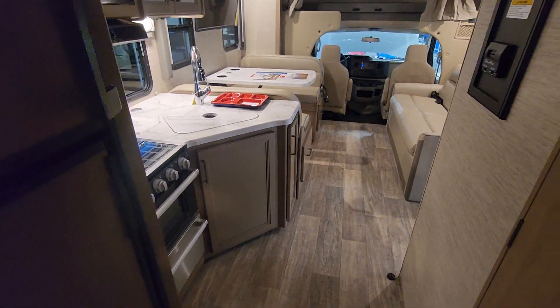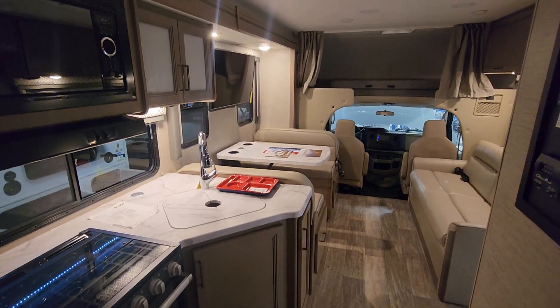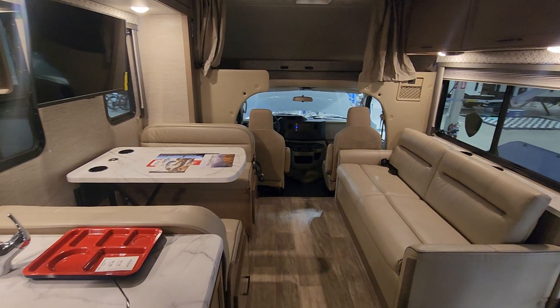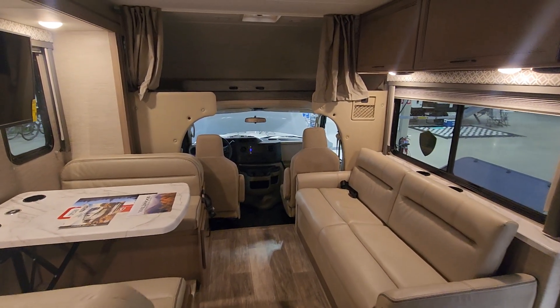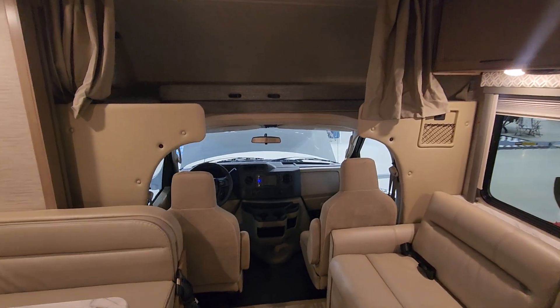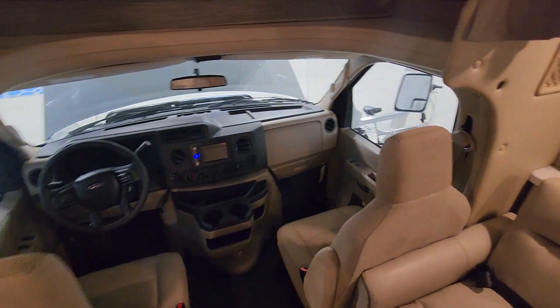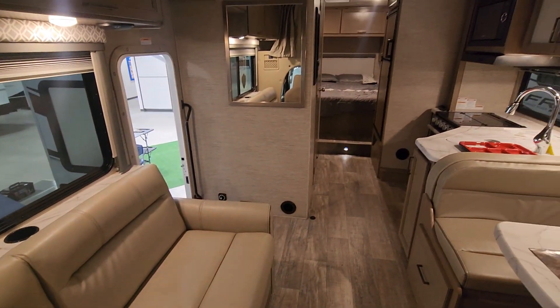Looking back through the unit: your kitchen to the left with everything you need to prepare food, your dinette to the left, your sofa and additional sleeper to your right, the bunk house above the cab, the pass-through to your cab and driver's seat. This is a gorgeous, classy motorhome.